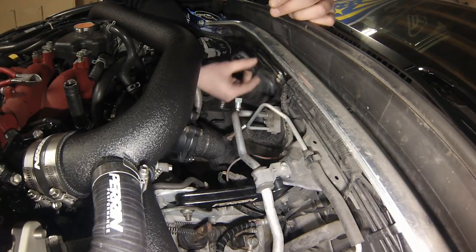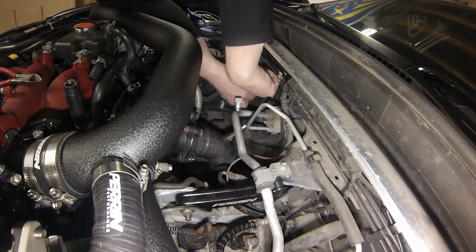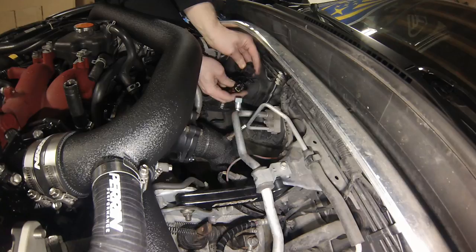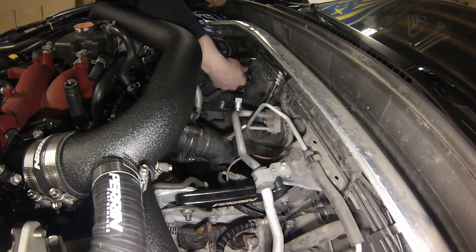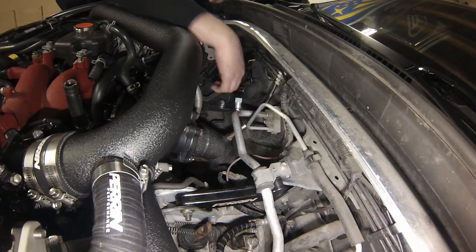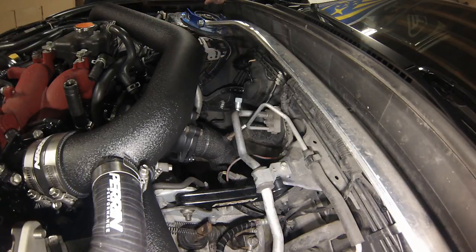I've taken the O2 harness, kind of folded it over itself, zipped it all together, and I'm just going to zip it up in behind the brake lines to tuck it out of the way. Then I'll go ahead and plug the O2 into the harness, push the wiring in to where it should be, push the connector off to the side, and I might add another little zip tie just to hold it out of the way. The oil pressure sender and the wideband wiring are now in the car — I just have to do the boost sensor next.